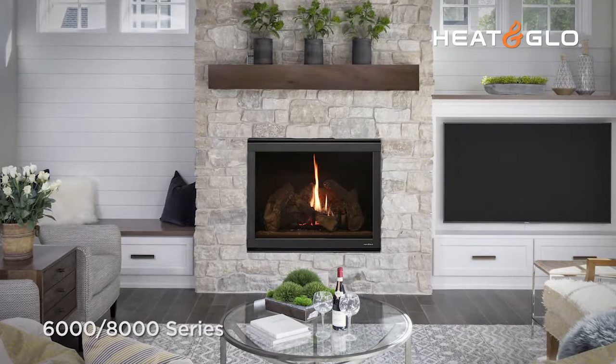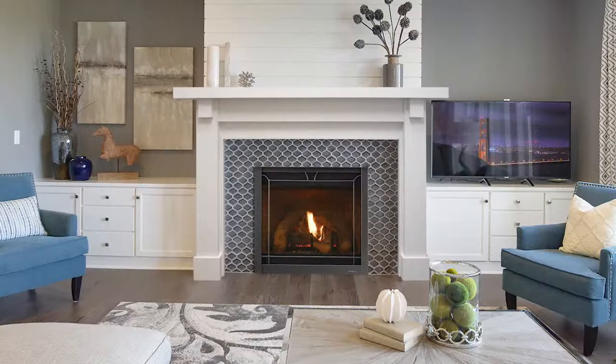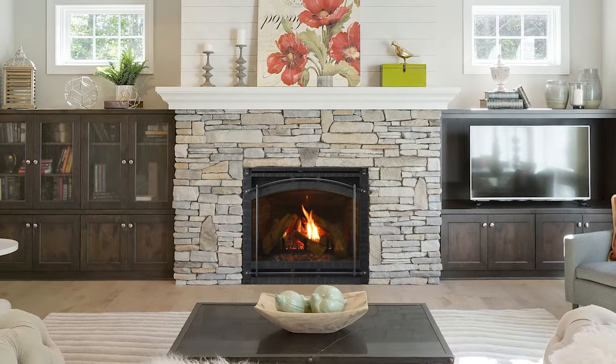The 6000-8000 series. Heat and Glow's flagship models and best-selling fireplaces of all time, with three models and two sizes to fit any room.